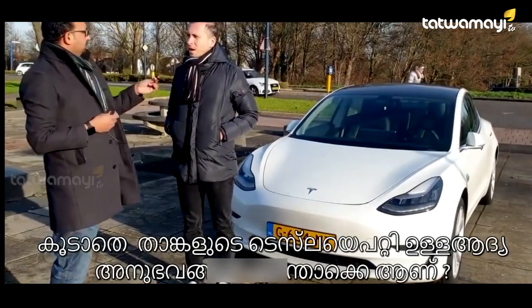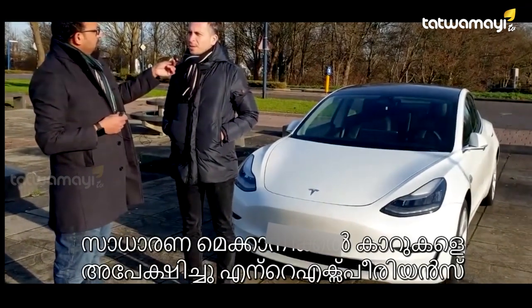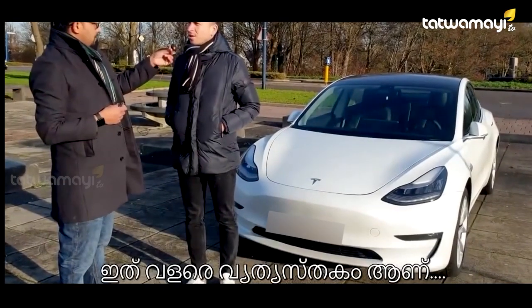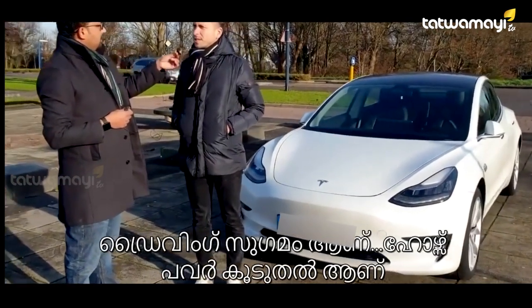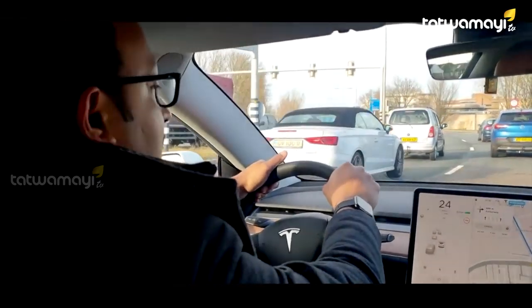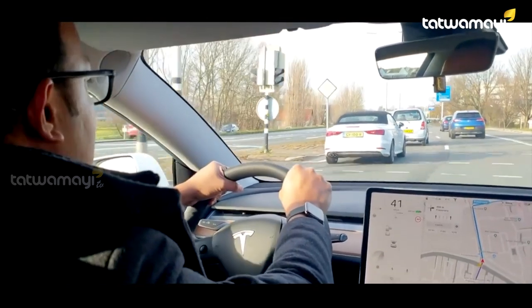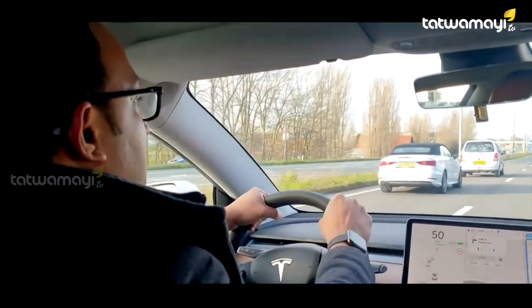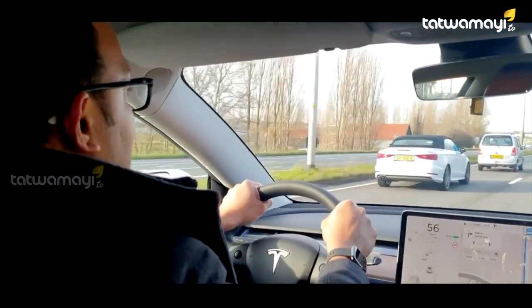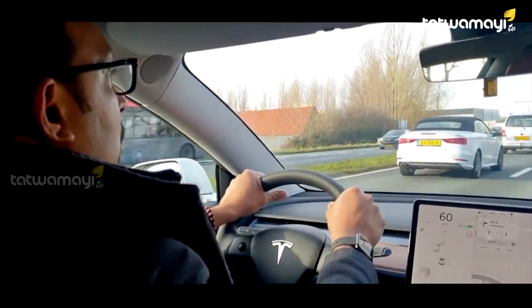How long have you been owning this one? What is your initial experience? I have been owning it for about a month. The experience, if you would compare it with a gasoline car, is different — it drives smoother. The horsepower is even more than conventional cars. It has 450 horsepower and it goes 0 to 100 in 4.5 seconds. That is amazing.